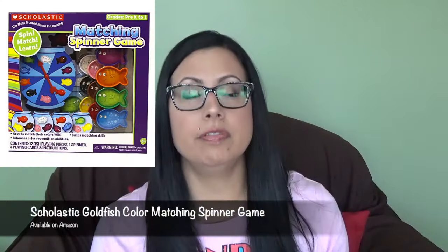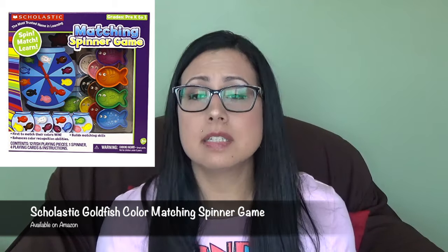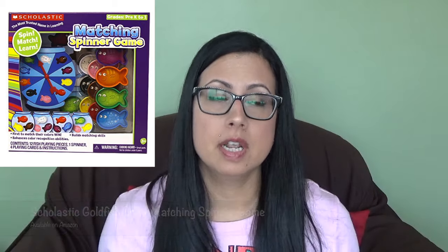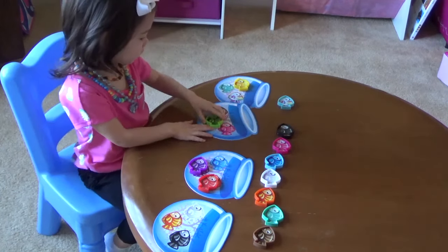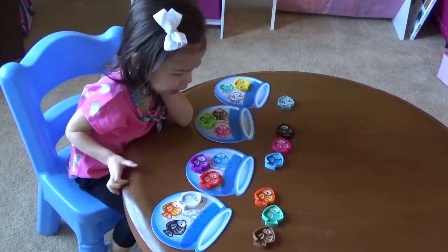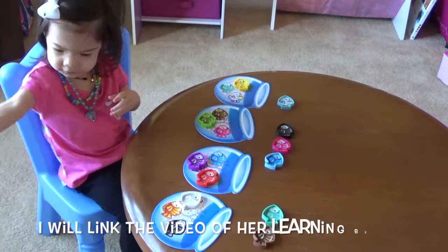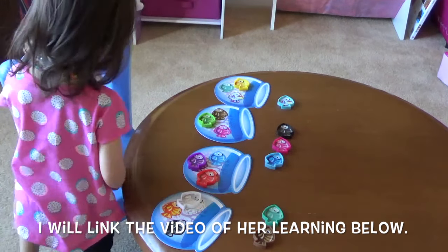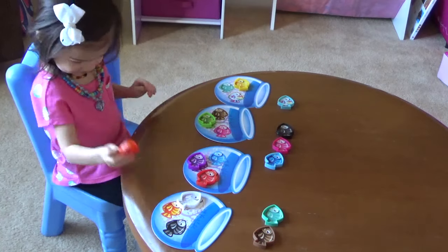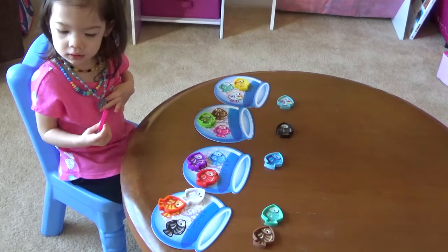The last thing I'm going to talk about is a game I play with Gemma. This is a goldfish bowl game — it teaches colors and I think it's by Scholastic Books. It's also available on Amazon and I'll link it below. This is pretty much the game that has taught Gemma her colors. You put the goldfish bowls down, put all the fish at the top, and ask her where's the red fish, where's the blue fish. I did a separate video on activities with my 20 to 24 month old where you can hear her learning her colors. This game is awesome.